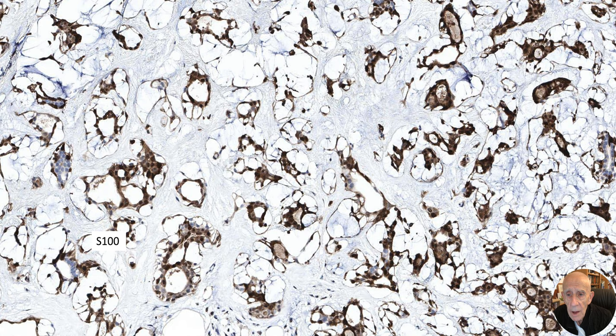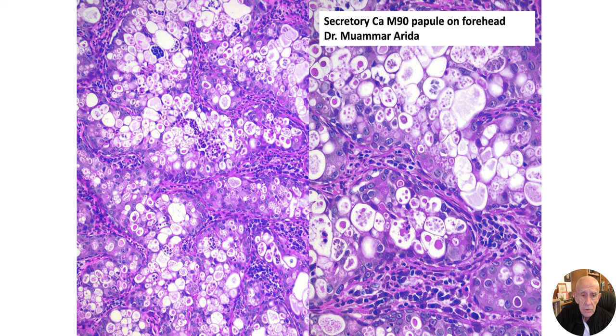Here's the immunohistochemistry from that case: S100 positive, GATA3 positive, P63 positive, and in this case there was some expression of CD117 (c-Kit), highlighted in red, and CK7. Dr. Muamar Reader shared this next case — another beautiful textbook secretory carcinoma which arose on the forehead.